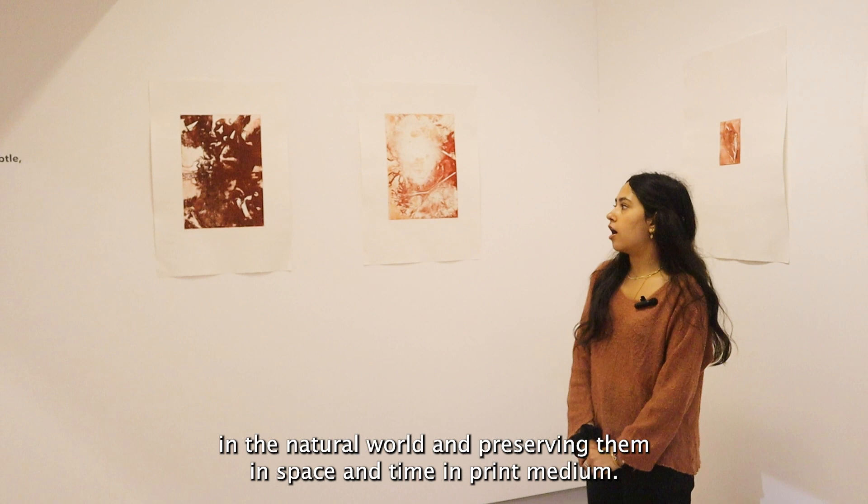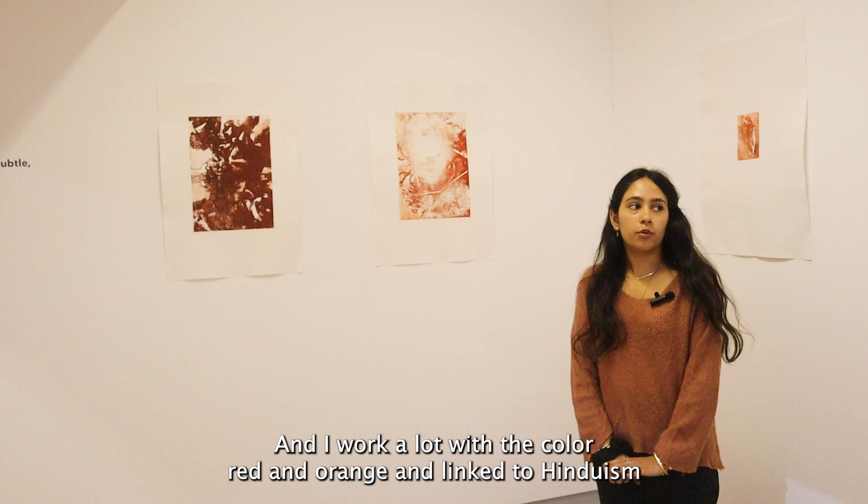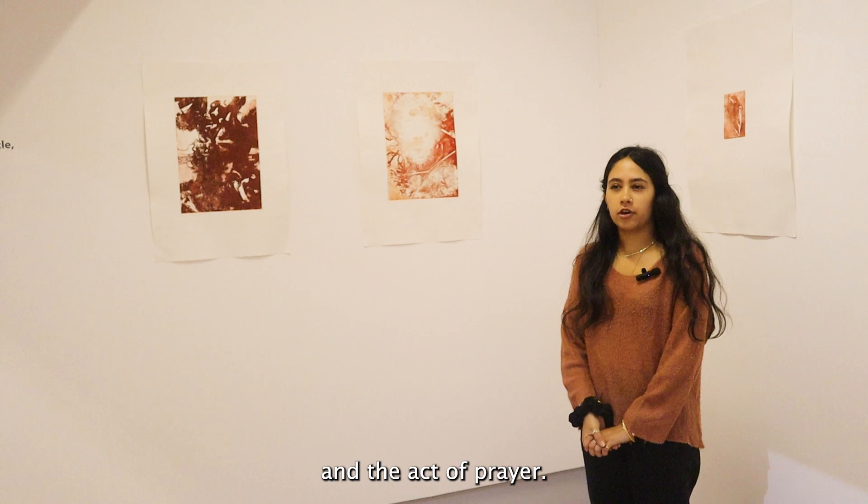I work a lot with the colours red and orange, linked to Hinduism and the act of prayer.